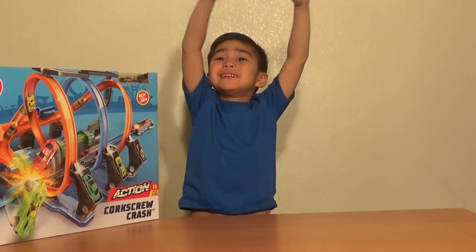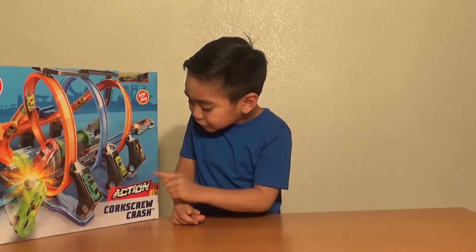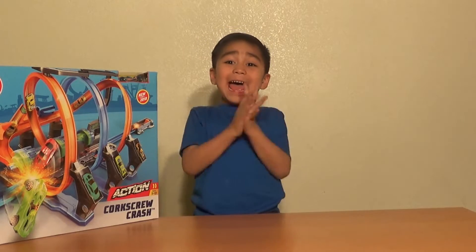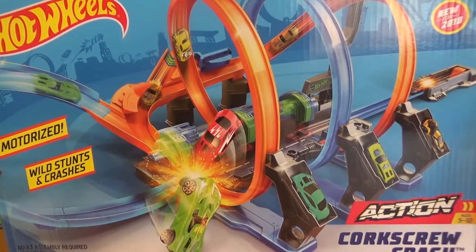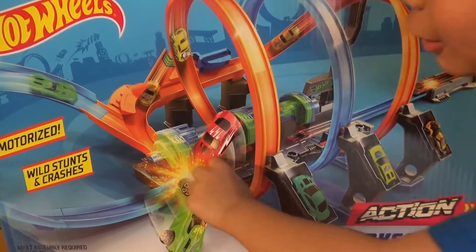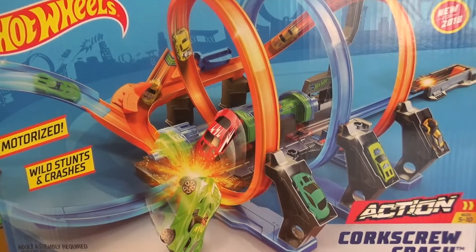Hi guys, welcome to Nick and Toys! Today we are opening Hot Wheels Action Corkscrew Crash! Whoa, this is so cool! It has a launcher, it goes down the road and it goes around, but you better be careful because you might crash!